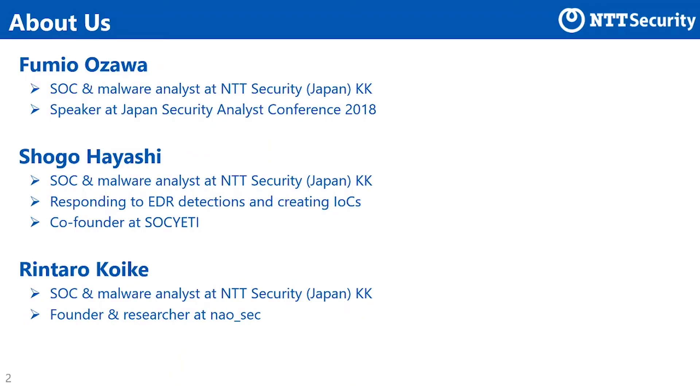As an introduction, let me briefly introduce the members who authored this paper: Fumio Ozawa, Shogo Hayashi, and Rintaro Koike — all three are SOC analysts and malware analysts at NTT Security Japan. In addition, Shogo Hayashi is a co-founder of SOCIETY, an information sharing group of SOC analysts in Japan. Rintaro Koike is the founder of a cybersecurity research team known as NaoSeq.